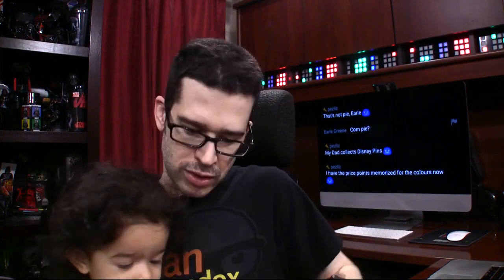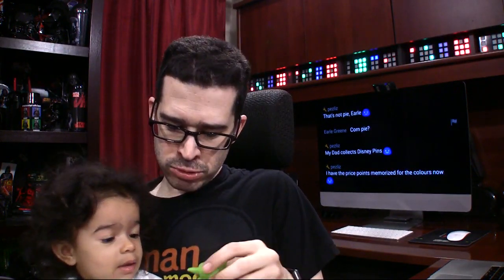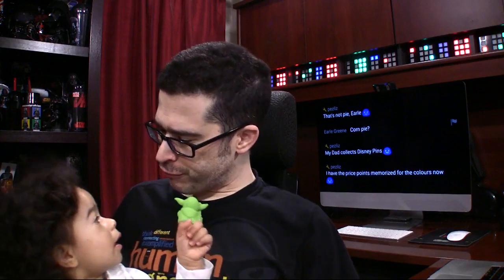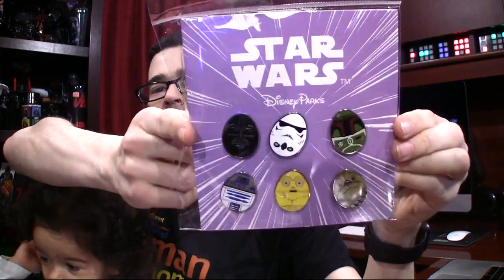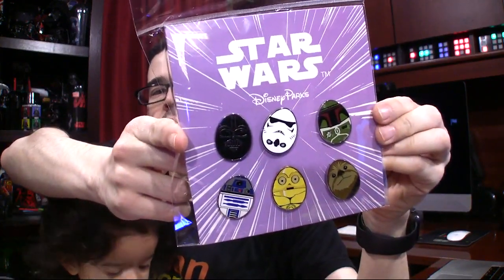Where'd you get that? She got a little Yoda puppet. Strong with the force you are. Put it on your finger, you did. Not a Disney pin, but it is a collectible pin. The other day I was looking for this one right here — this little Darth Vader egg, a stylized Darth Vader egg. And I was looking forever.